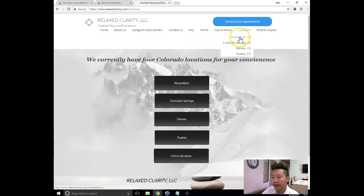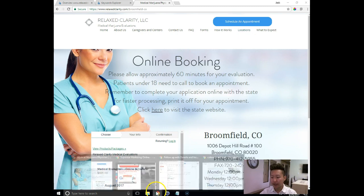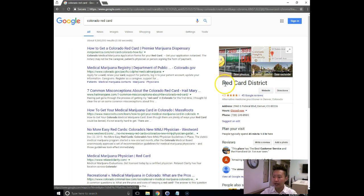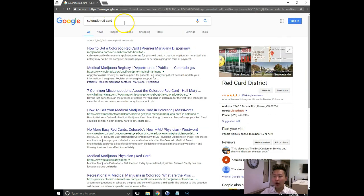I want to make sure you understand what citations are and how they could benefit your website. A citation is basically a business directory where you submit your name, address, and phone number as well as the services you provide. Because you have multiple locations, Google is probably having a hard time understanding which location to give you credit for. When someone types 'Colorado Red Card,' do you see on the right-hand side there's Red Card District? The reason you're not seeing your business there is because Google doesn't have any citations to base it off of. They have a Google My Business and likely 50 to 100 citations, which is why they get that big banner on the right-hand side. You could capture that spot with the correct citations.